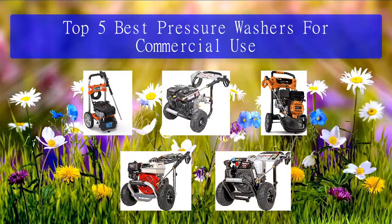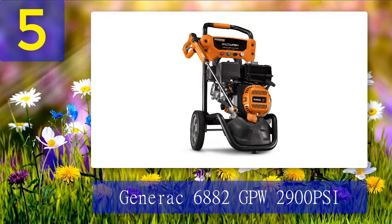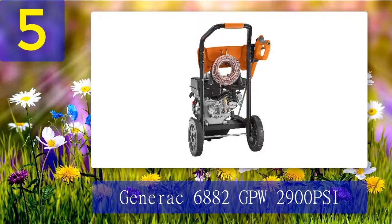Top five best pressure washers for commercial use. Number five: Generac 6882 GPW 2900 PSI. This pressure washer is made by the Generac company. It is powered by a 196cc OHV engine with a water pressure of 2900 PSI. It comes with a turbo nozzle that can clean anything 30% faster, and a soap blaster that can spray soap three times farther than other pressure washers.